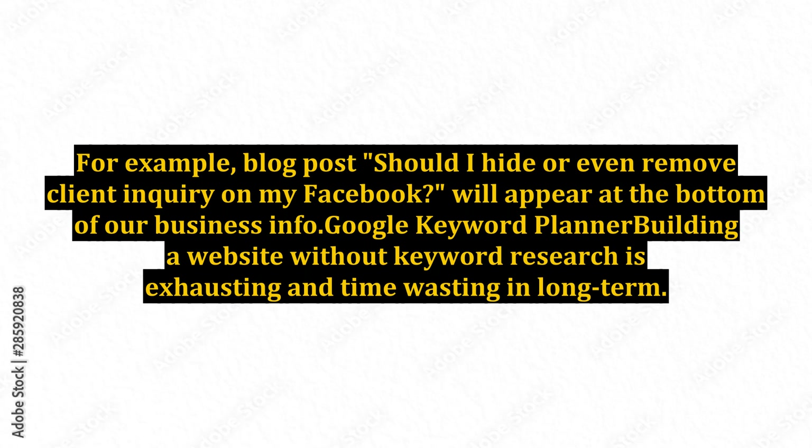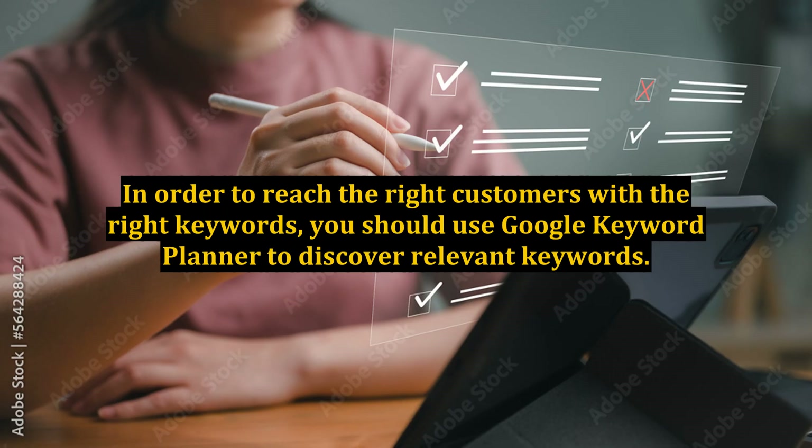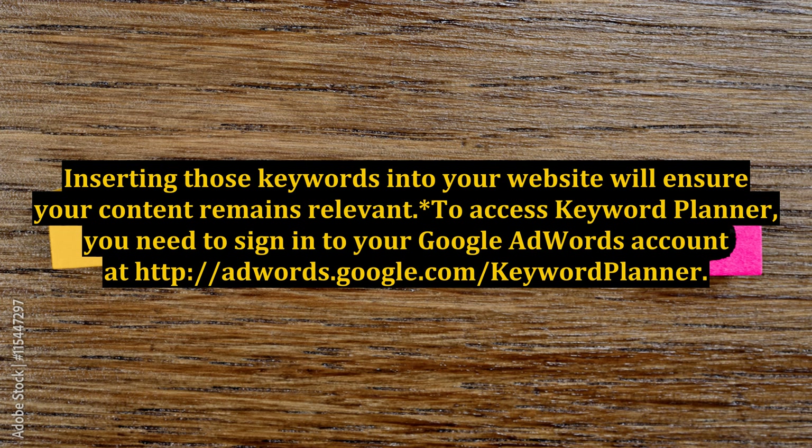Google Keyword Planner. Building a website without keyword research is exhausting and time-wasting in the long term. In order to reach the right customers with the right keywords, you should use Google Keyword Planner to discover relevant keywords. Inserting those keywords into your website will ensure your content remains relevant. To access Keyword Planner, you need to sign in to your Google AdWords account at adwords.google.com/keywordplanner.